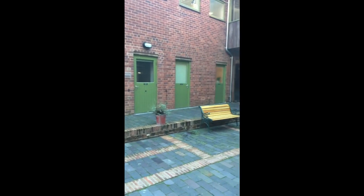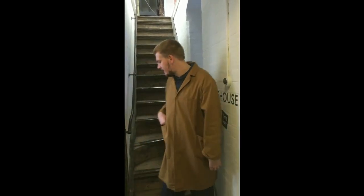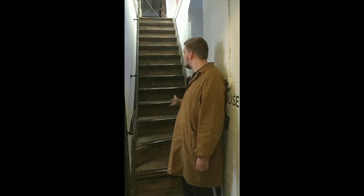We have now left the stamp room and we are going to the first floor to the warehouse. These are the stairs up to the warehouse. I would kindly ask that you hold the handrails as the stairs, as you can see, are pretty steep.